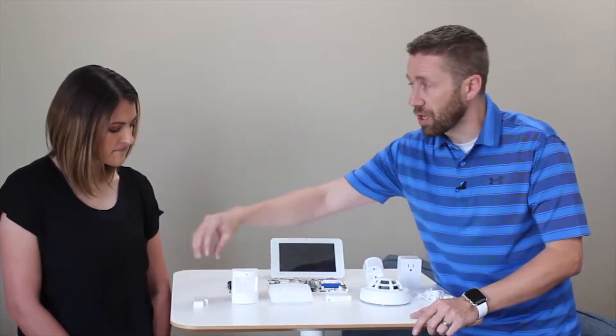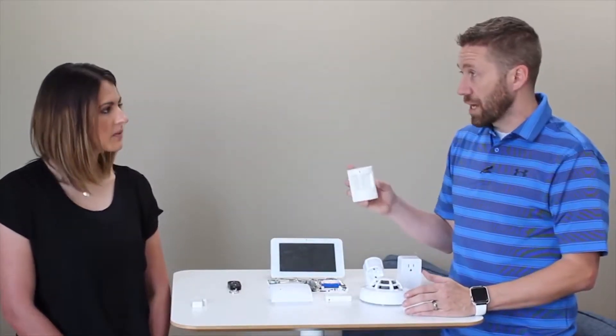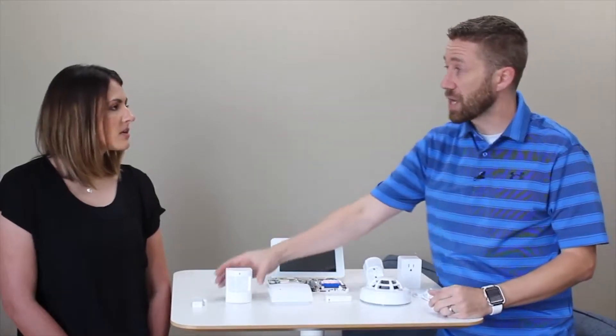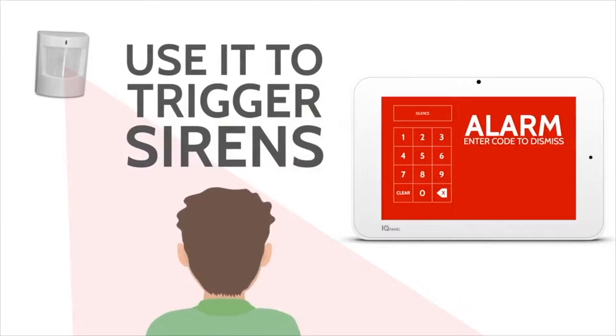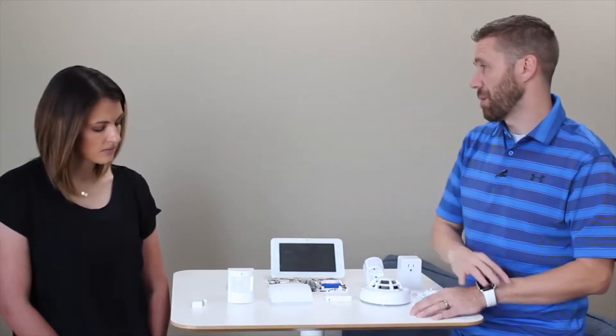Door/window sensors cover the perimeter, and that's where motion sensors come into play — they cover the interior. If an intruder gets past the perimeter, either because they're skilled or because you haven't covered every opening, interior motion sensors will catch them if placed correctly. This device detects motion by sending out an infrared beam. It's typically mounted on a wall in a corner, and when the system is armed in away mode, the beam activates — if anything breaks it, the alarm goes off. If motion is detected without a prior door sensor trigger, the system knows someone got in another way.